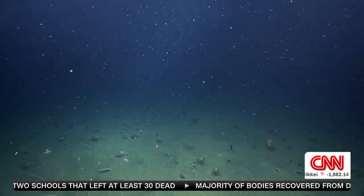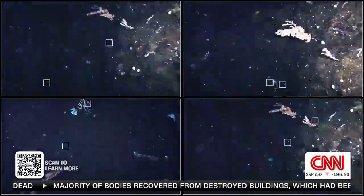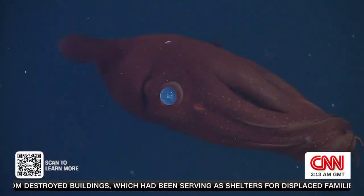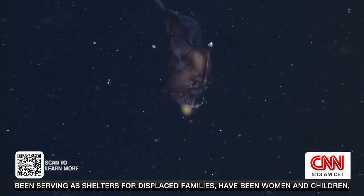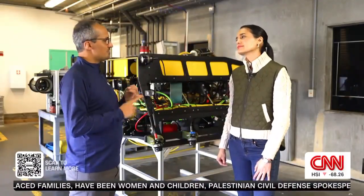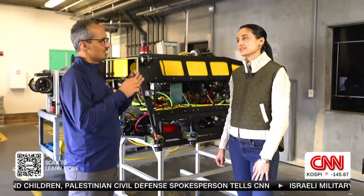Underwater robots are being used as part of a global push to map the entire ocean floor by 2030. To date, it's estimated only about a quarter has been documented. We don't know exactly where our vehicles are every minute — we don't have GPS underwater, we don't have Wi-Fi, we don't have cell phone communications. So we are working on how we can improve our technology to know exactly where we are at all times.